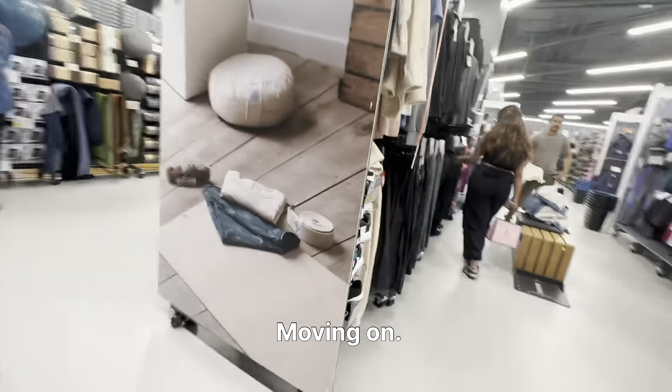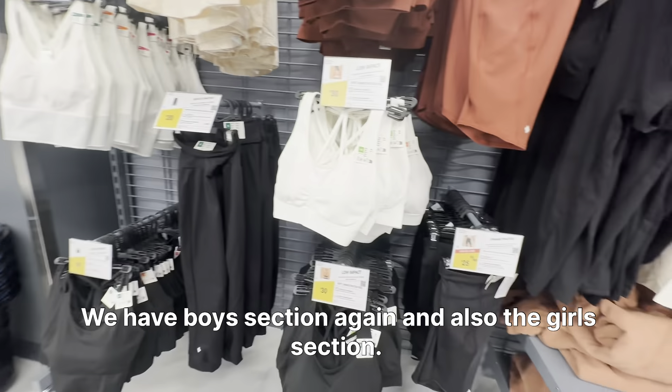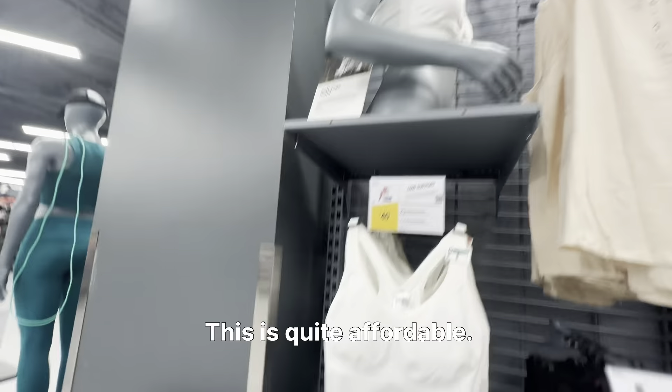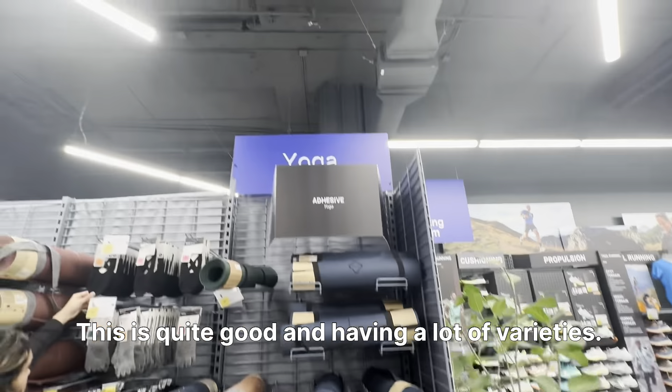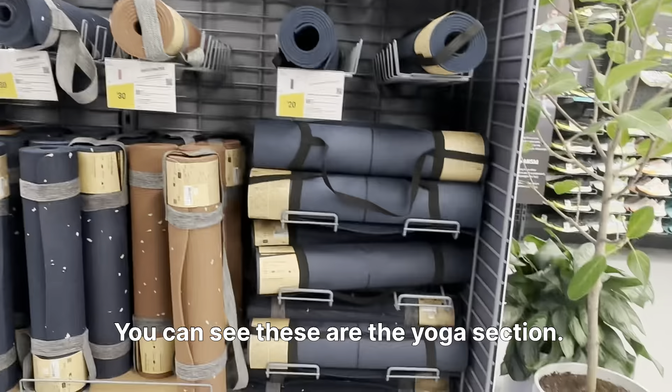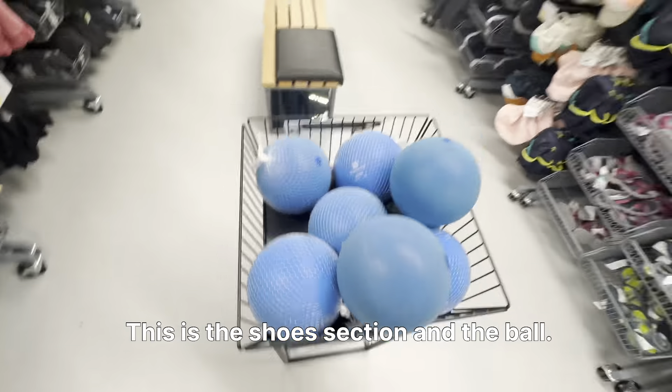Moving on, we have boys section again and also the girls section. This is quite affordable and having a lot of varieties. You can see this is the yoga section — people who love yoga, this is for you. This is the shoe section and the ball section.